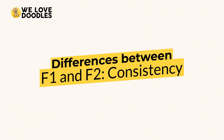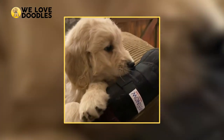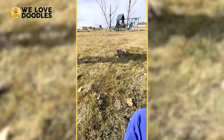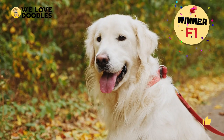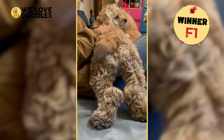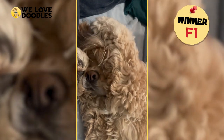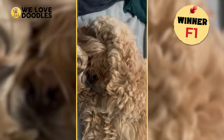Differences between F1 and F2 — consistency. Here's where we start to get into what really sets these two apart. If you are looking for a doodle with more of the retriever's qualities, then you might be better off picking from the earlier generations, since the Golden Retriever genes drop off after every generation. When it comes to consistency, however, you would be much better off going with the F1, as even most breeders stay away from the F2, since back-crossing in this case is quite unpredictable.